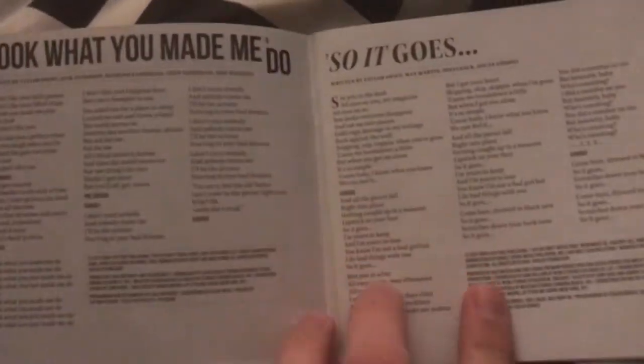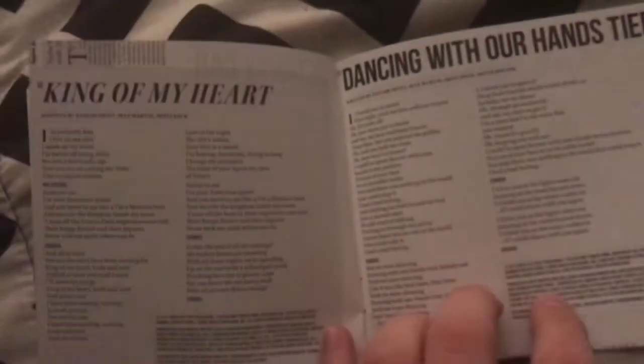There's not so many photos in this one — I don't think there are any photos in this one, it's just the lyrics. Love that one — 'Call It What You Want.'